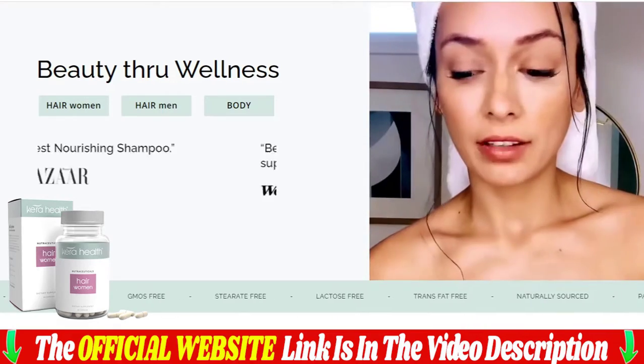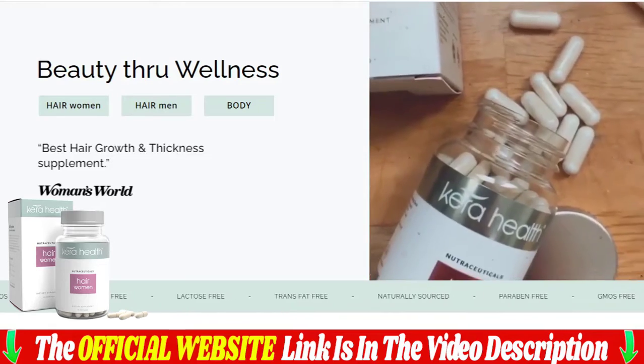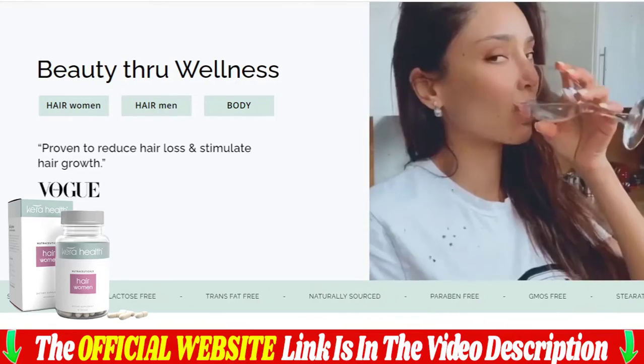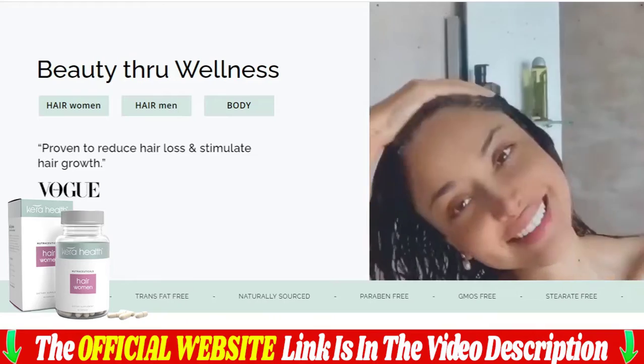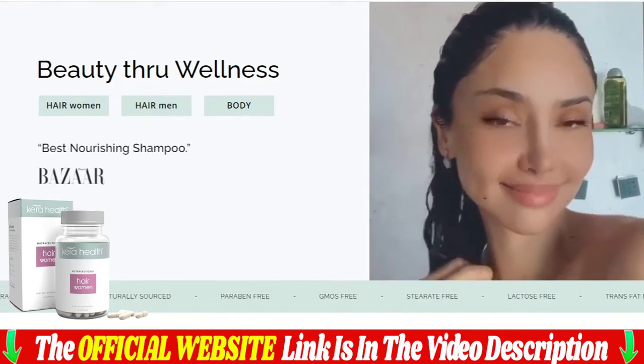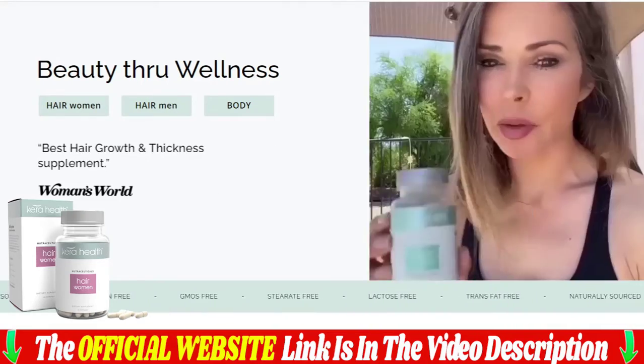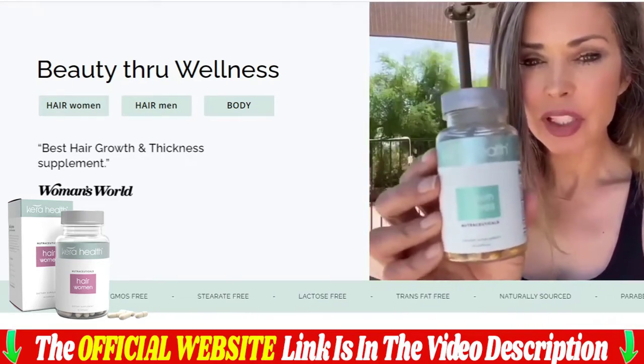Care Health uses the highest quality naturally sourced ingredients from France and is made in the USA in an FDA-registered facility. All products are manufactured in a GMP (Good Manufacturing Practice) and FDA-approved facility. Care Health works for both men and women.